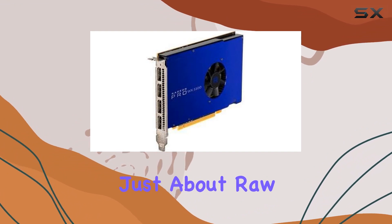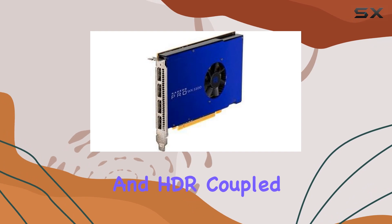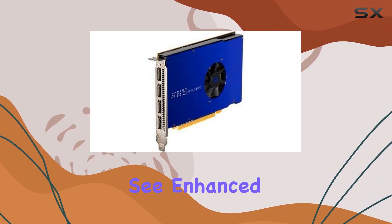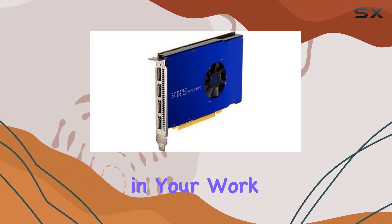But it's not just about raw power — quality matters too. With support for 10-bit color and HDR, coupled with its ability to drive millions of pixels to your 5K display, the WX5100 ensures you'll see enhanced levels of detail and precise color ranges, immersing you in your work like never before.